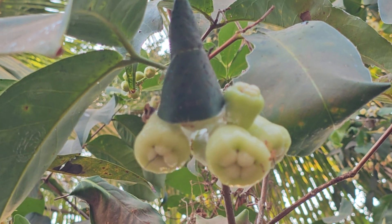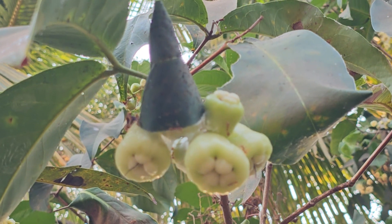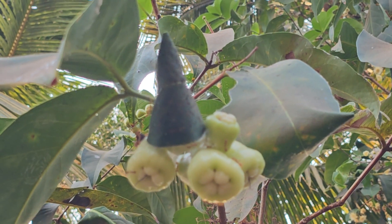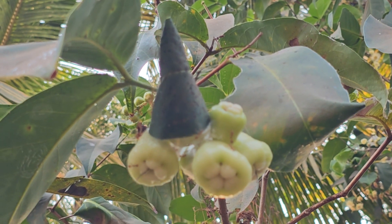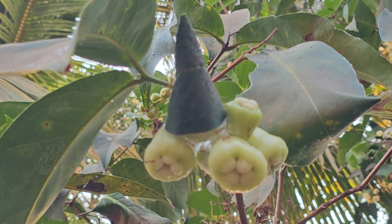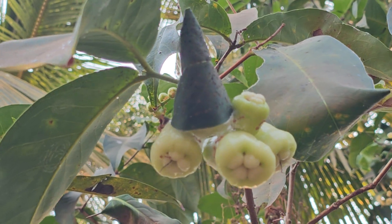This type of leaf nest near the fruits is generally seen in Karwanda bushes at Goa University, which we have recorded. The ferocious ants protect the ripening Karwanda berries — they don't allow you to touch those berries and they come to bite you.